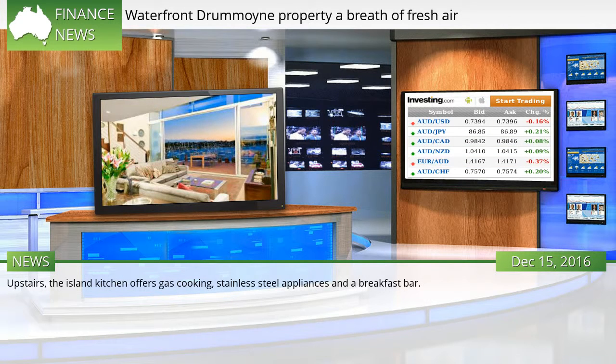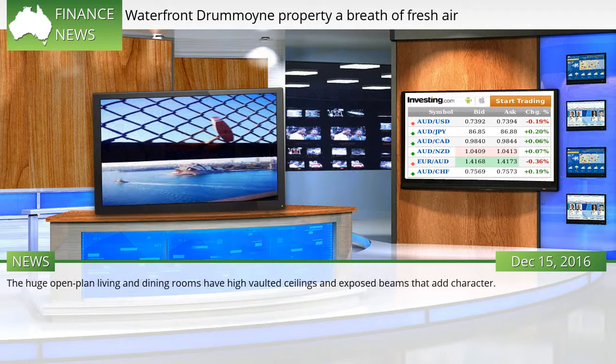Upstairs, the island kitchen offers gas cooking, stainless steel appliances, and a breakfast bar. The huge open-plan living and dining rooms have high-vaulted ceilings and exposed beams that add character.